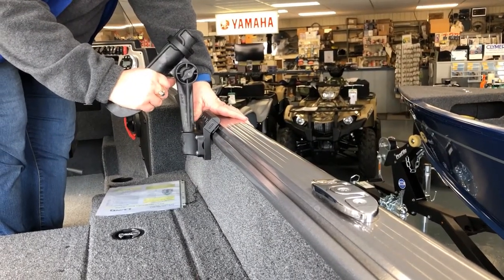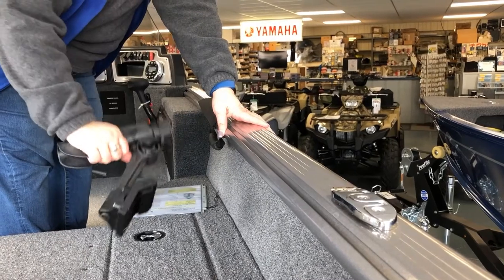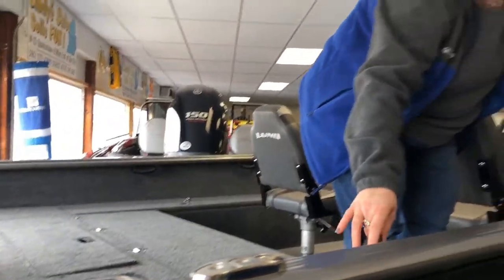The bracket is from Lund, the rod holder is from Ram, and it's about $65 for that setup. We sell a lot of those — I would say most people get four to six per boat. There's a lot of storage.